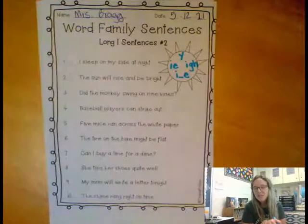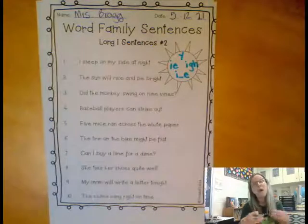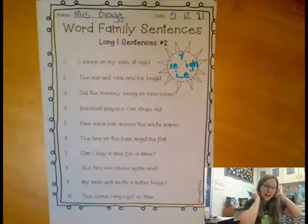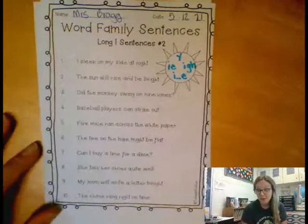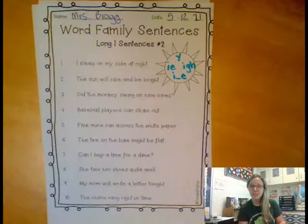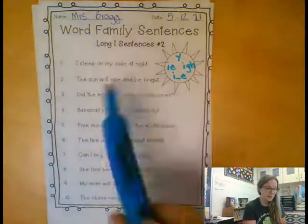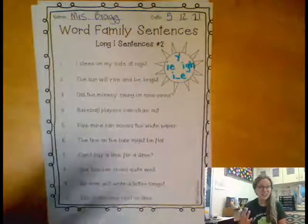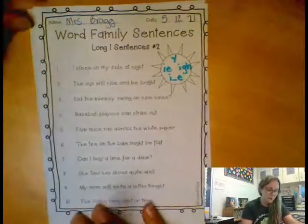I also want to remind you, I don't just want you to go through and pick out the long I words. I want you to practice reading and sounding out the whole sentences. We've talked in the classroom a lot about how if you go to basketball practice and you never pick up a basketball, you're probably not going to be very good at basketball. If you go to a golf lesson and you never hit a golf ball, you're probably not going to get very good at golf. Well, if all you're doing is going through and highlighting the long I words without reading the sentences, you're probably not going to get very good at reading, because you have to practice to get better at it. So make sure you go through and read each sentence.